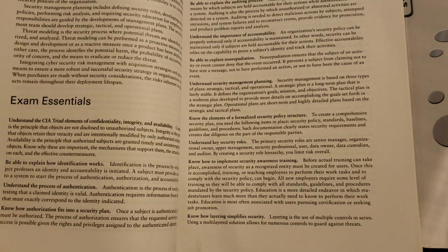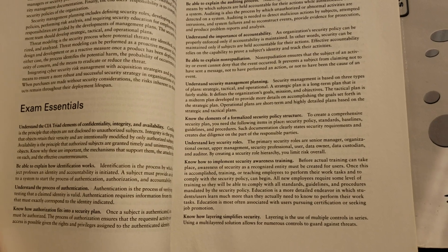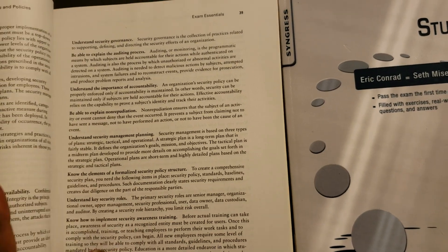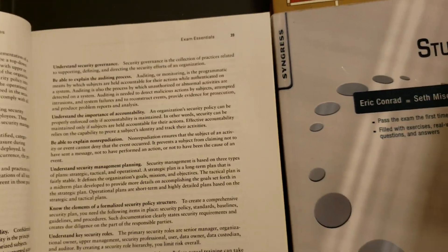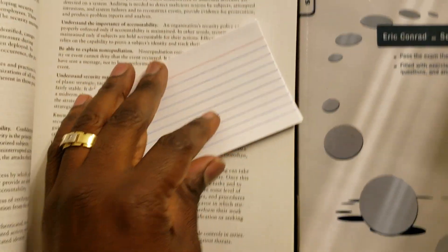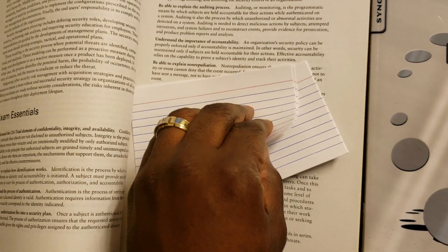Study everything within the exam essentials — for example, understanding the CIA triad: elements of confidentiality, integrity, and availability. Know that very well. Another trick would be to get flashcards. If you don't know what a flashcard is: you write the question based off the exam essentials here, and then on the back, the answer.